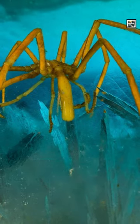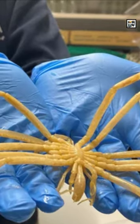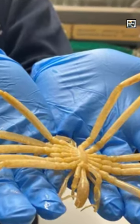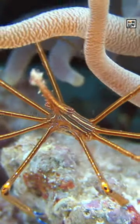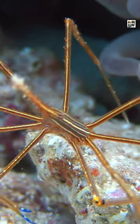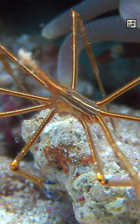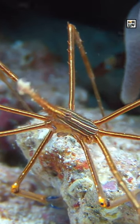Sea spider is the common name for those in the Pantopoda order. There are about 1,300 species of these aquatic, long-legged spider-like creatures. They're a type of arthropod, but despite their name, they are not arachnids or true spiders. They are more similar to spiders than other arthropods like crustaceans and insects, though.